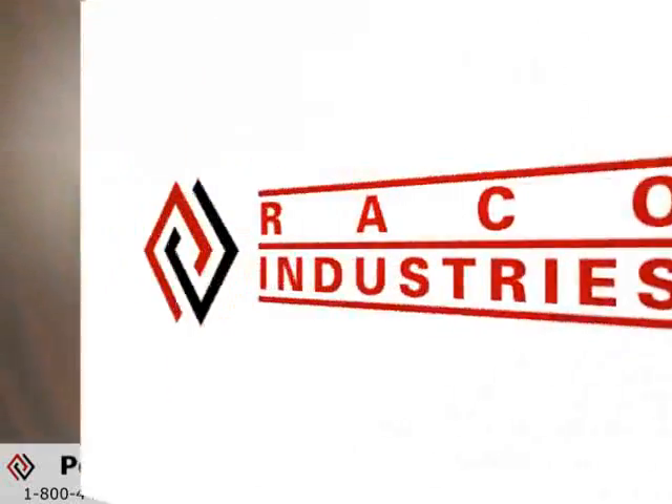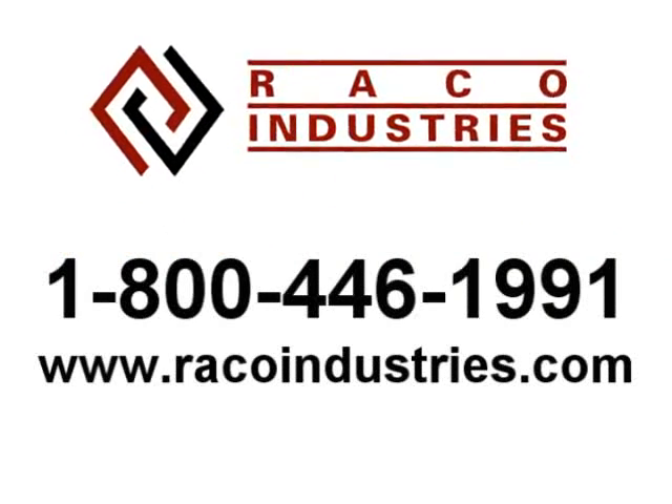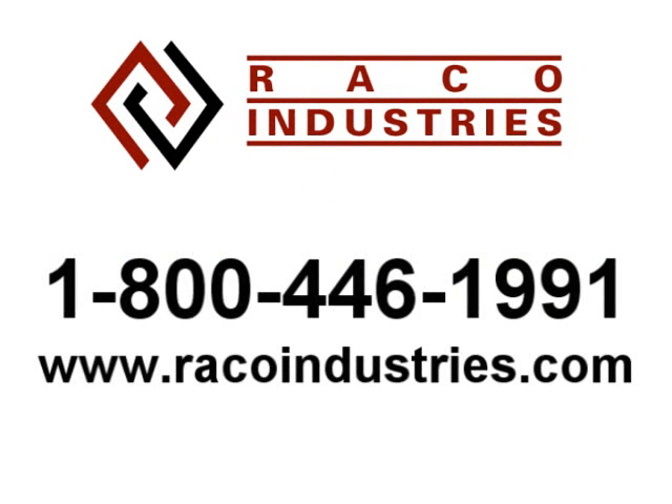For more information on how to integrate this device into your applications, contact RECO Industries at our toll-free number or visit us online at RECOIndustries.com.